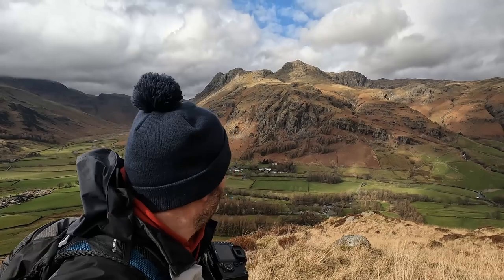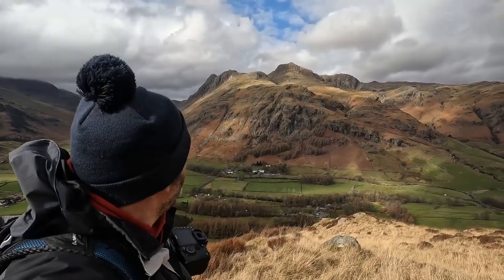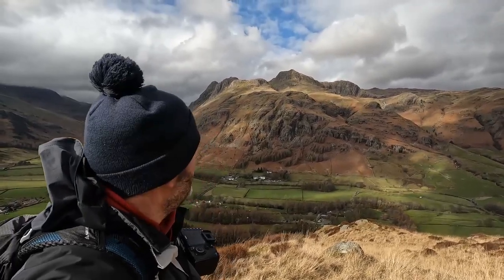We're now just going to climb to the top of Side Pike. The sun's coming out and really accenting the cragginess of the Langdale Pikes — it looks great.